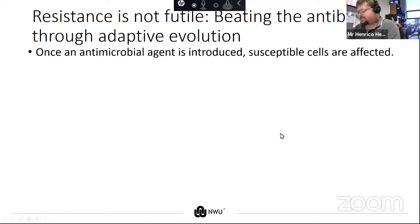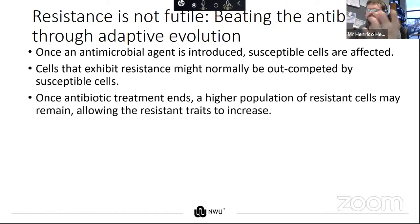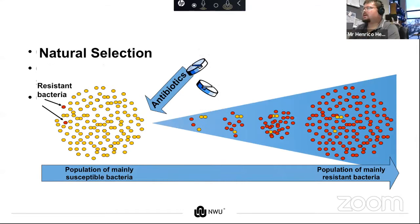As stated in Star Trek, 'resistance is futile' — but the series has proven time and again that resistance is not futile. Once an antimicrobial agent is introduced to an environment, susceptible cells are affected. Susceptible cells are usually good at competing in an environment where the antimicrobial is not available, out-competing cells that might have a little bit of intrinsic resistance. But once an antimicrobial agent is introduced into a population, the susceptible cells die off, and after some time this leads to a proliferation of antimicrobial-resistant bacteria.